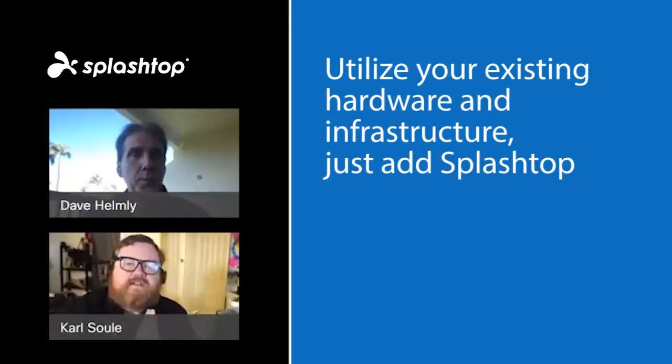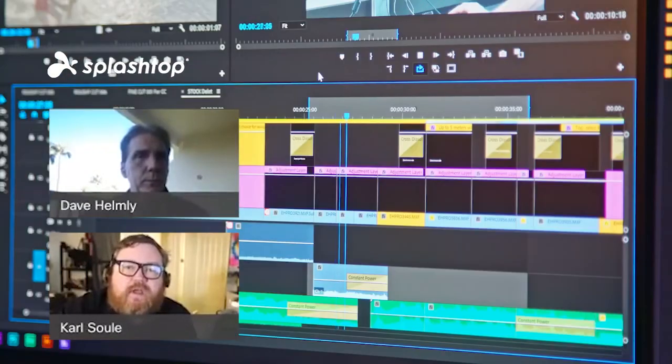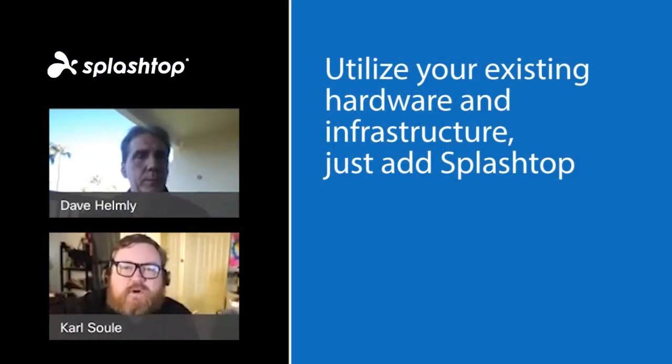Thank you, Dave. Similar to what Dave is saying, when we talk to broadcast customers it's not just about the PC or Mac hardware — we're talking about having an entire infrastructure in place with shared storage, large amounts of shared storage, huge libraries of content. If you talk to any news agencies using Adobe Premiere, oftentimes they're connected to an asset management system with petabytes of footage pulled in from an archival perspective. Any idea of somehow transferring this to people working from home on a local machine just isn't feasible.